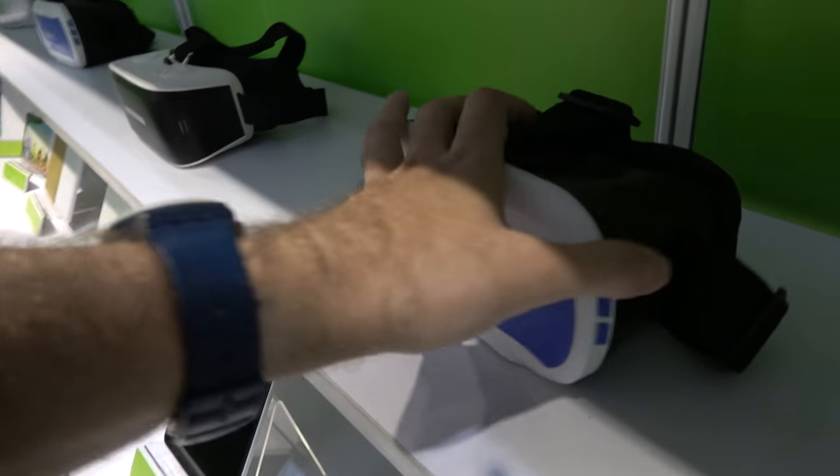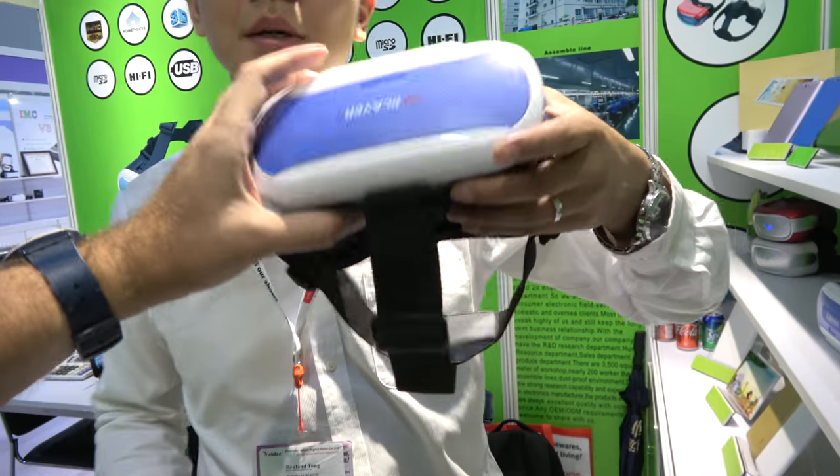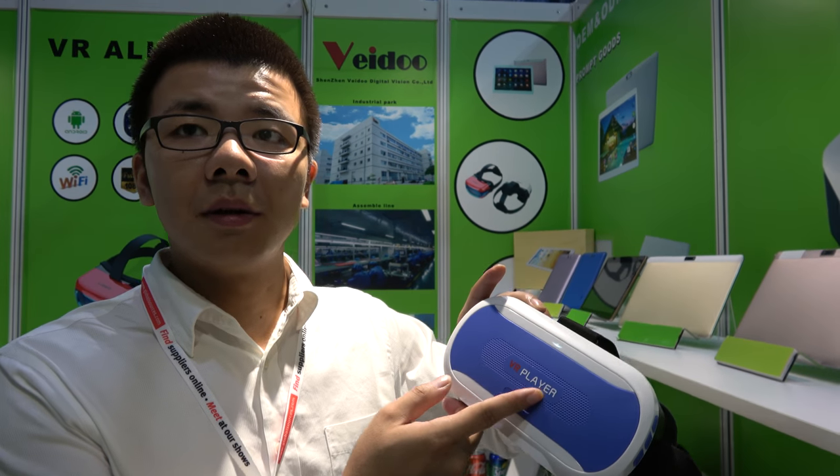And you have some VR stuff here. This is just a case? No, this is only one. It's just a player, a video VR player.